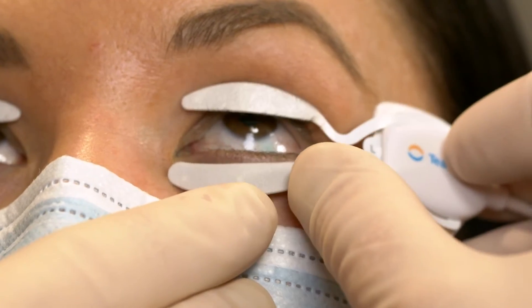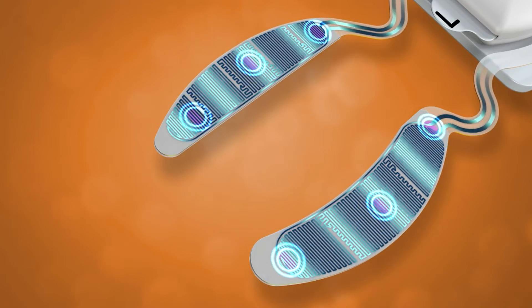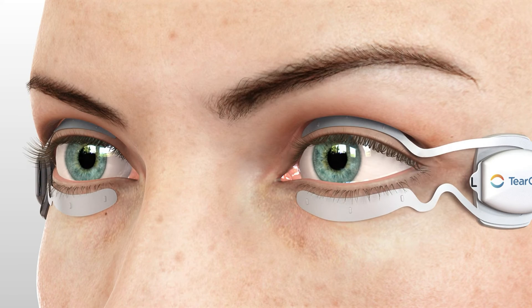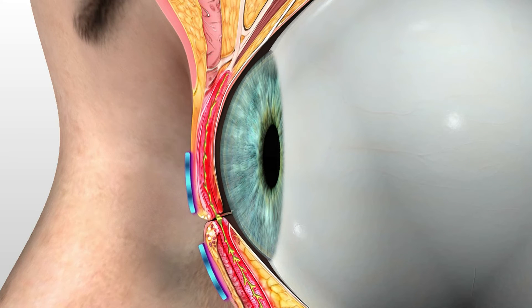We have great new technology to treat dry eye and meibomian gland dysfunction called the TearCare. During the course of an appointment, we will heat the hardened oils. Once softened, we will remove the oils. This allows the body to produce new vital oils that may make your eyes more comfortable and may make your vision more consistent.